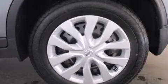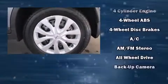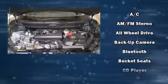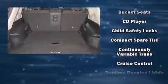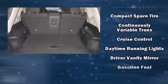A wealth of standard features mean that you no longer have to sacrifice. Like all-wheel drive, a tachometer, a trip computer, turn signal indicator mirrors, remote keyless entry, and one-touch window functionality.